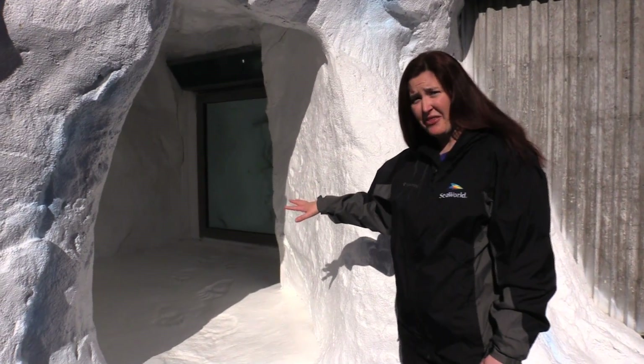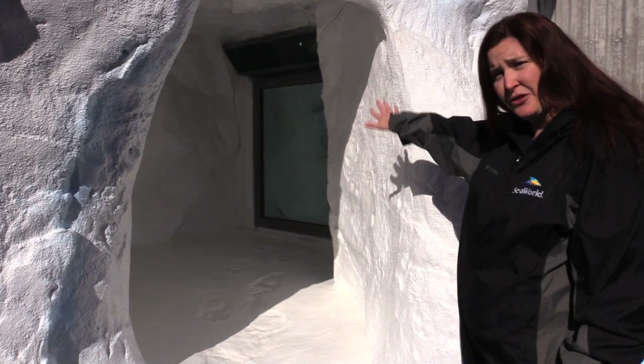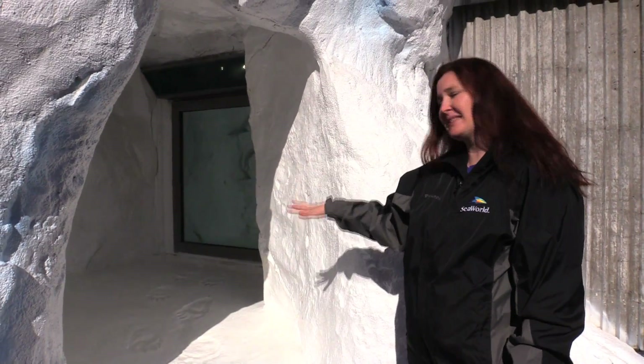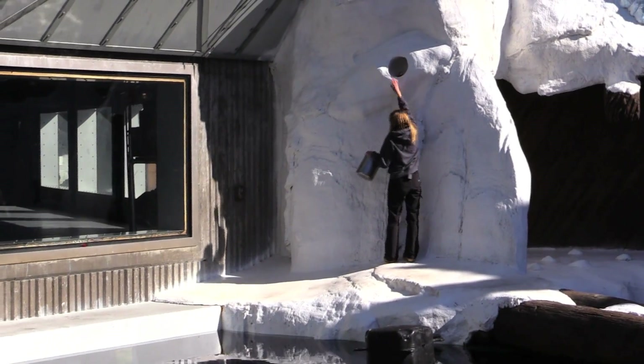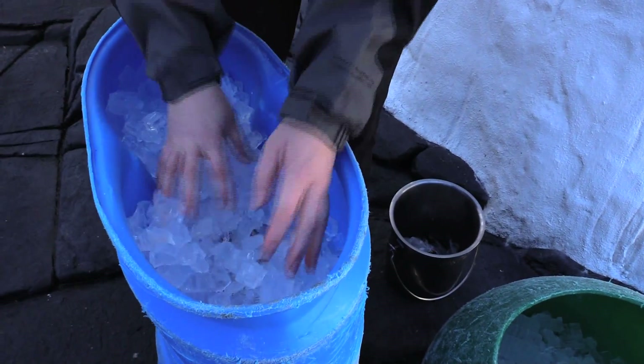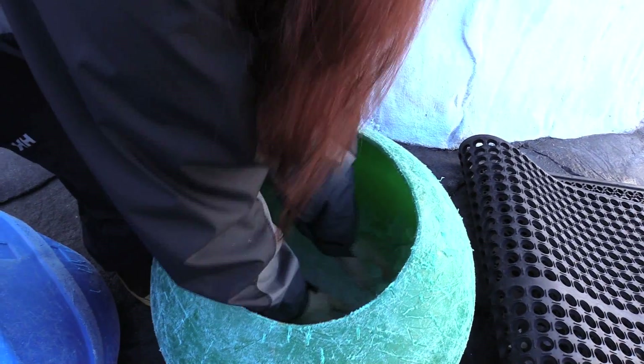Right here is our maternity den that you can actually see through a one-way glass that the polar bears love to come and snuggle in. They have a great sense of smell, so we can hide food in different places and put some food in the toys.